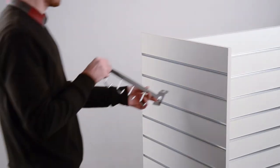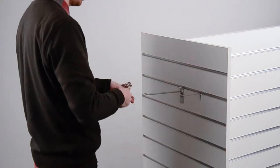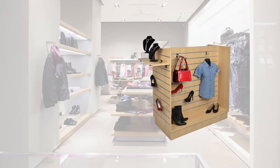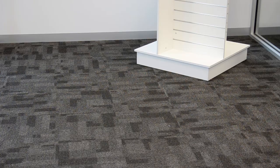These versatile displays are popular as they can be customised with a variety of accessories to suit your needs. You can see these shop fittings in most retail stores, museums, schools, community groups and lobbies.